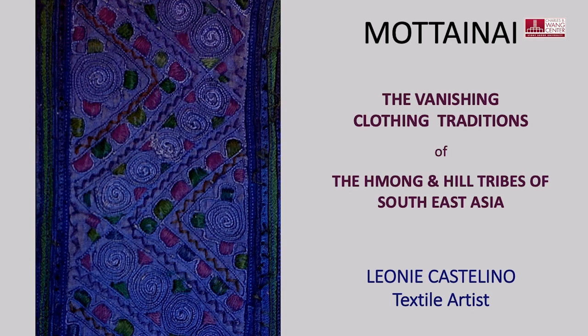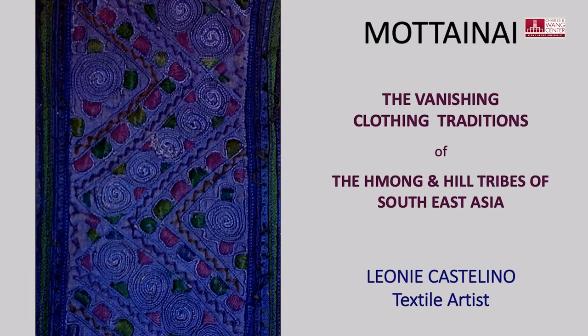I was bewitched by the beauty and technical virtuosity of Miao embroidery. Patches like this were unpicked from traditional garments which were of use no longer — deconstructed clothing for sale. Instinctively, I started collecting the clothing of the Miao, and then the hill tribes of Vietnam and Thailand.